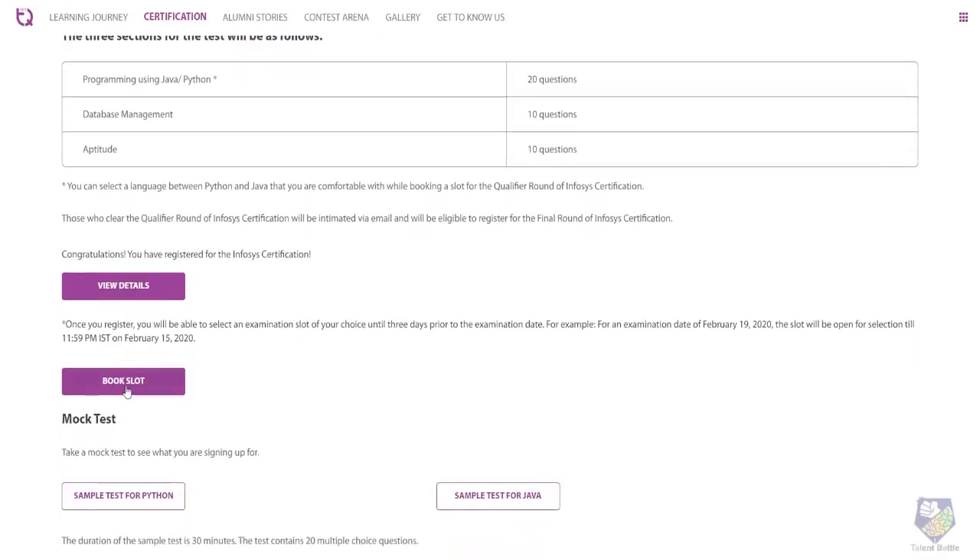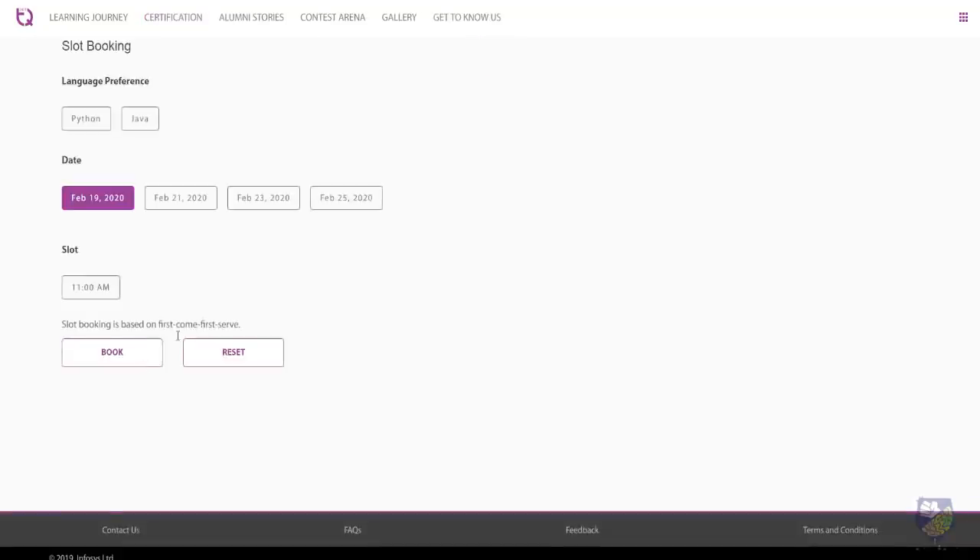On the platform there is a 'Book Slot' button you can click. Here you can give your language preference and select a date — available dates are the 19th, 21st, 23rd, and 25th — and select a time slot as well. Remember, slot booking is on a first-come, first-served basis.